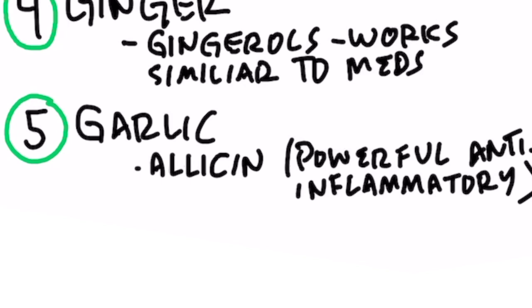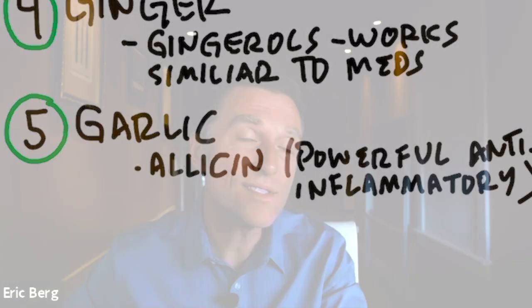And then my favorite — garlic, with the compound called allicin, which does a lot of positive things to your body, one being a very powerful anti-inflammatory. So if you have sciatica, you might want to give one or more of these a chance to work and see if it can help you.